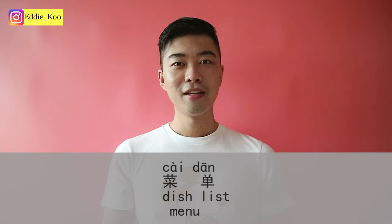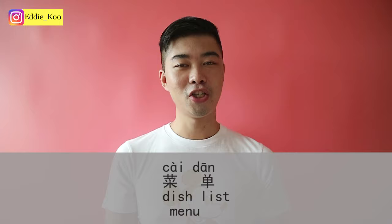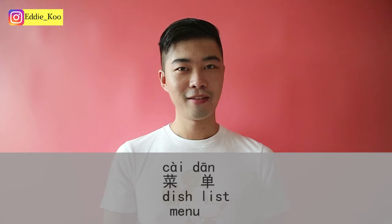And then there is a big book you can choose food from, and that's called a menu. In Chinese we say 菜单. 菜 is dish, 单 is list — dish list — 菜单, that's menu.